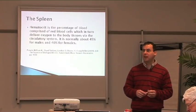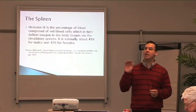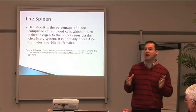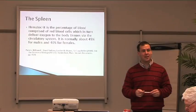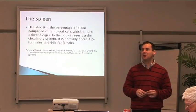Hematocrit is often tested to determine if athletes are involved in blood doping, if their levels are above what they should be. But in general, an athlete will have higher hematocrit because when exercising intensively their oxygen saturations drop and their spleen will release more red blood cells into circulation, so they will tend to have higher hematocrit.